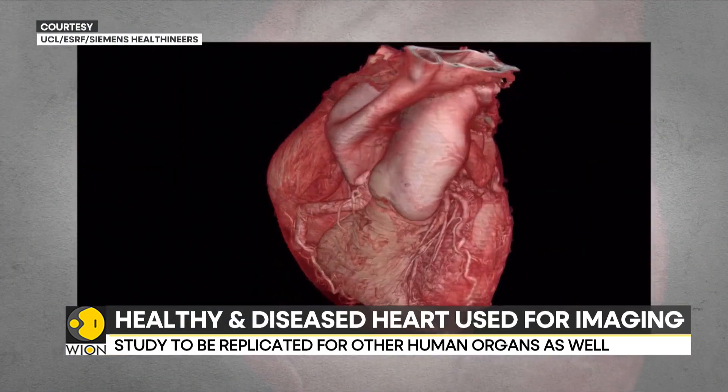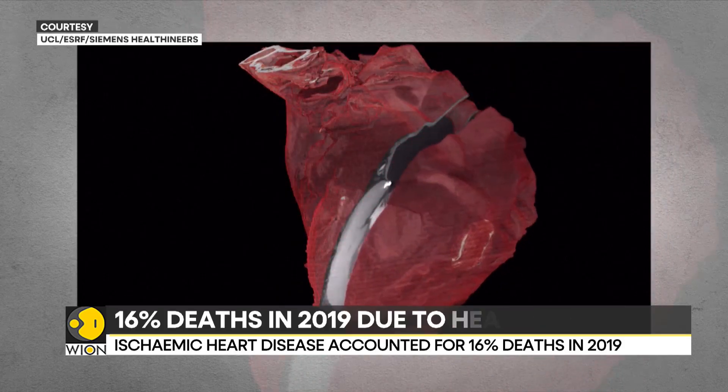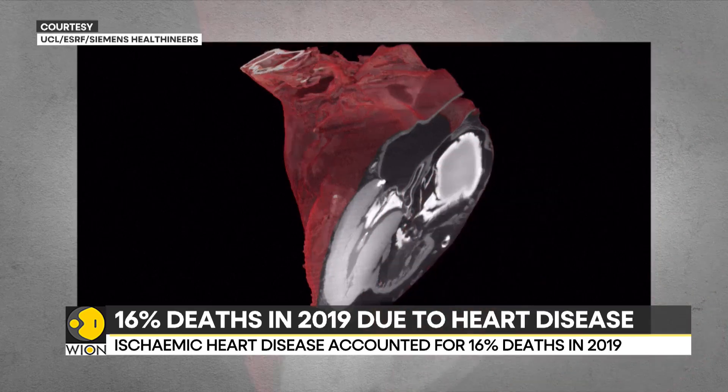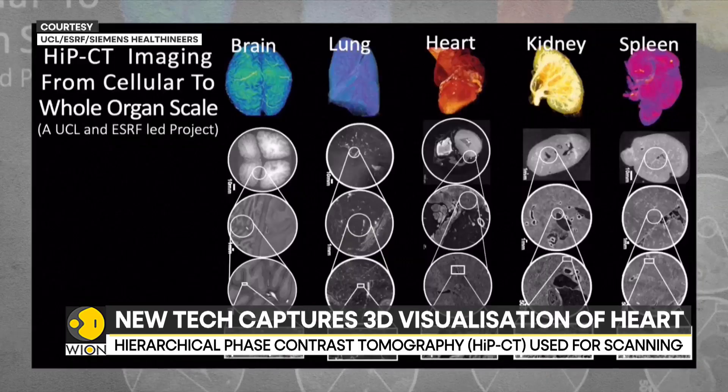According to researchers, it will be necessary to image more hearts to identify variations between individuals on the basis of age, gender, disease, and ethnicity. This research aims to establish an open science image database of all human organs.